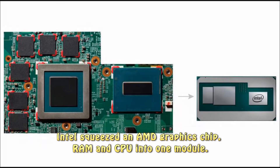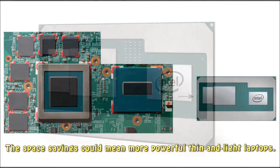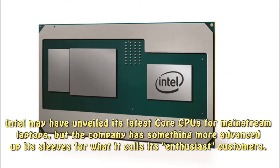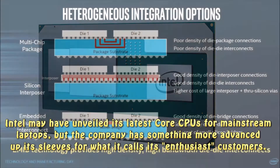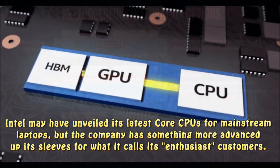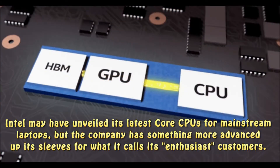Intel squeezed an AMD graphics chip, RAM and CPU into one module. The space savings could mean more powerful thin and light laptops. Intel may have unveiled its latest Core CPUs for mainstream laptops, but the company has something more advanced up its sleeve for what it calls its enthusiast customers.